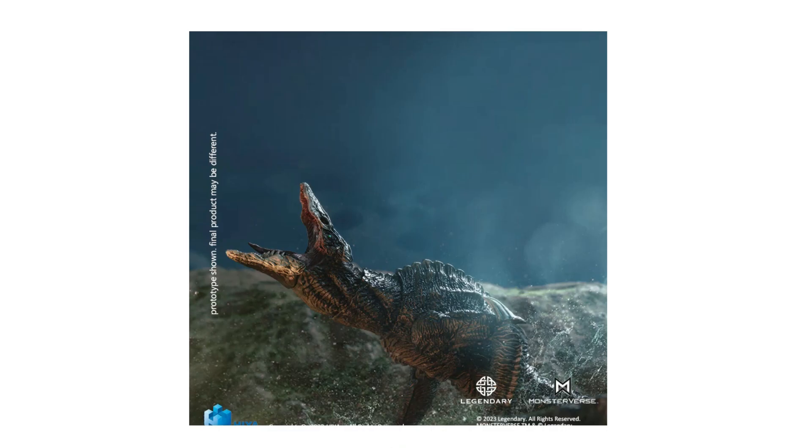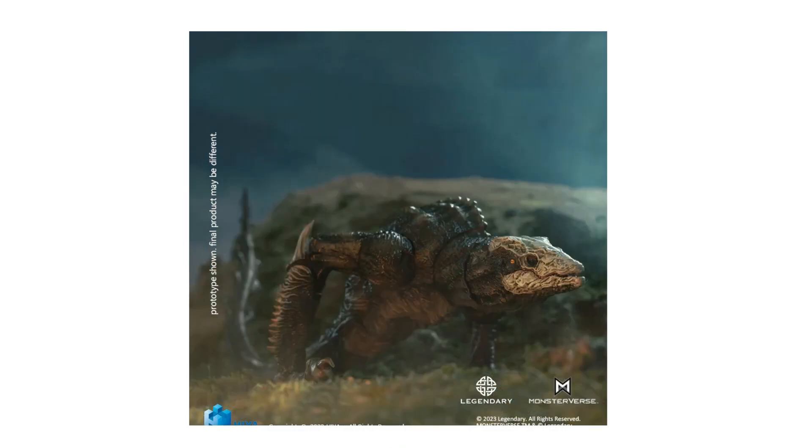Again, this is a prototype, so of course the final product could change when this gets released. If you guys are wondering about the release date, it's going to be releasing this year, fourth quarter. Another fourth quarter release date for this year.